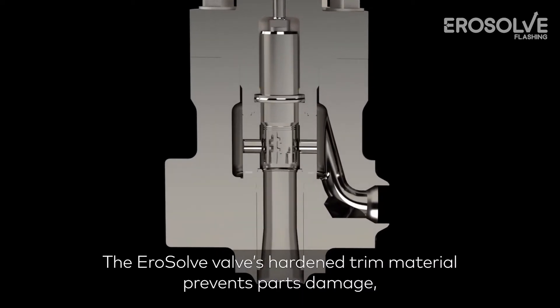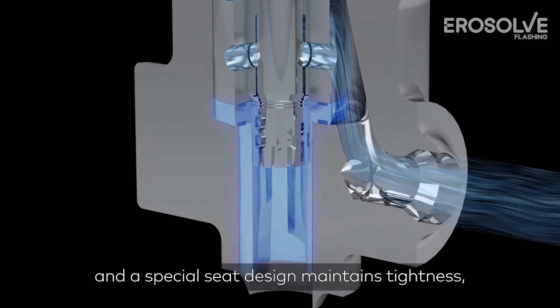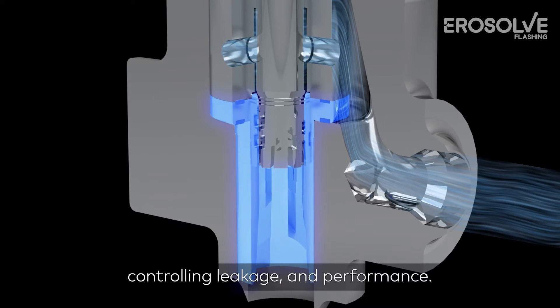The aerosol valve's hardened trim material prevents parts damage, and a special seat design maintains tightness, controlling leakage and performance.